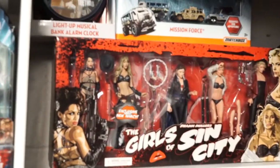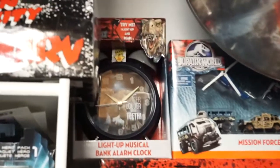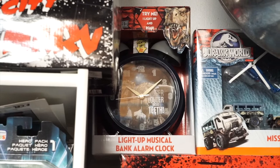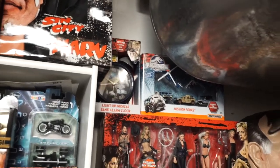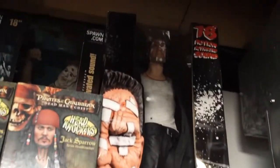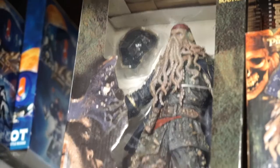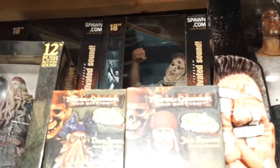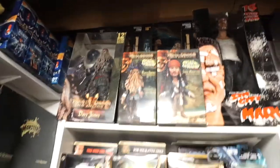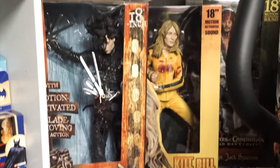We have the girls of Sin City — behind that we have the black and white set. I picked up these light-up musical bank alarm clocks from Jurassic World, plus a Jurassic World die-cast set. There's Sin City Marv, and the Davy Jones figure — he talks and has a really cool accent. Behind that is Leatherface, Robocop, and Ash. These are 18-inch line figures that we showcased in the gym episode — really cool.